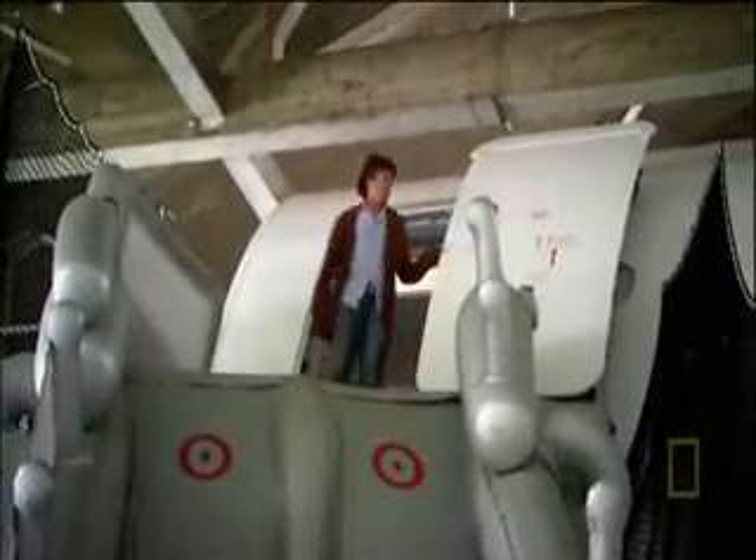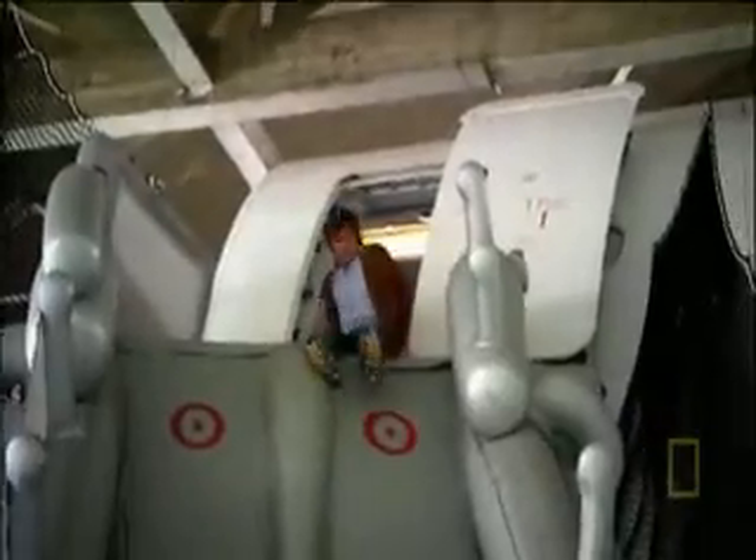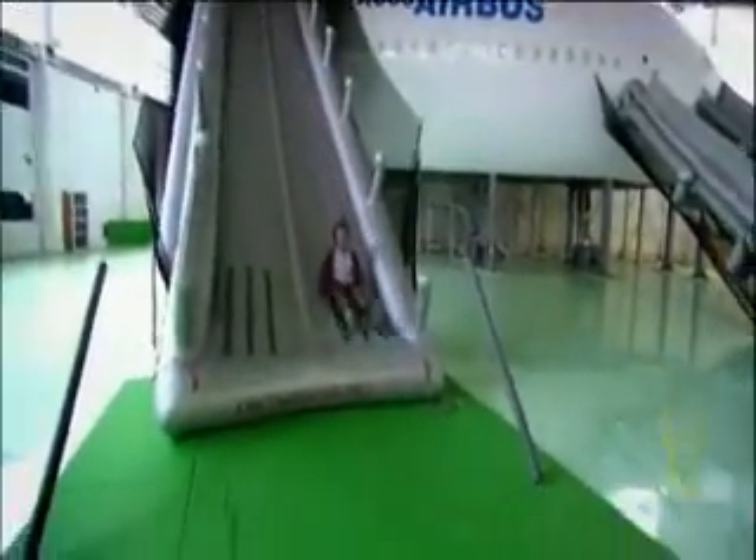With this device the A380's slides inflate in four seconds — two whole seconds inside the required six. All 853 passengers can be evacuated thanks to rocket-powered slides, and the A380 was officially certified to fly. But the designers hope they'll never be used in a real emergency. If you're an engineer, it's better to ensure that an emergency never happens in the first place.